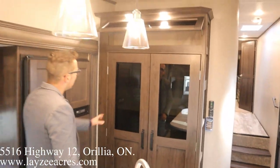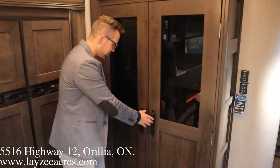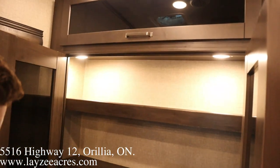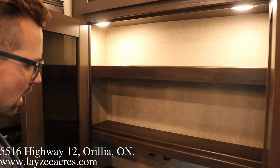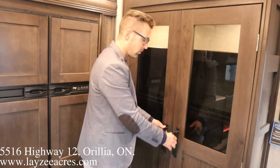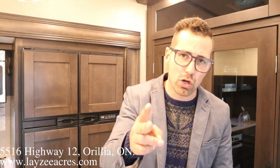The pantry on this is awesome. First off we've got some open storage above — pop that down, the handles here are new. Look at that pantry space in there: motion-sensitive lights and all kinds of cupboard space in through there. Hope you guys enjoyed that — that was the 2021 Reflection 367BHS!